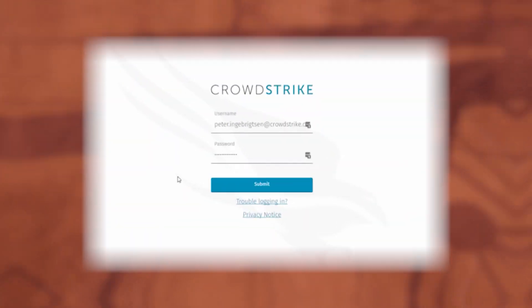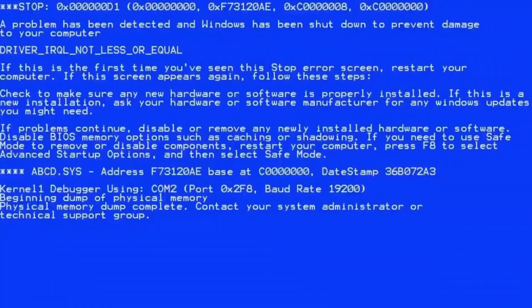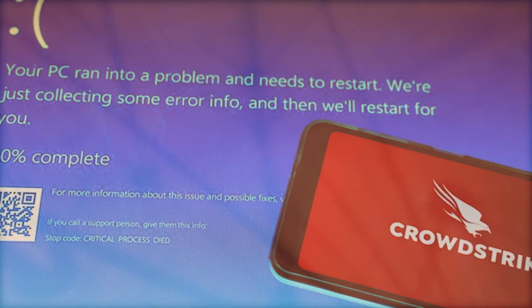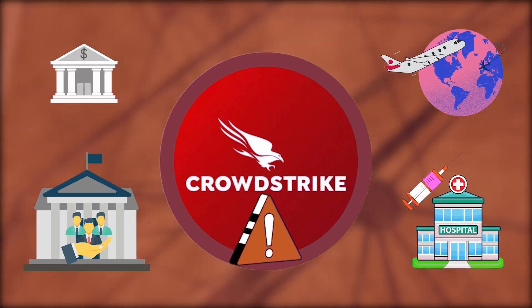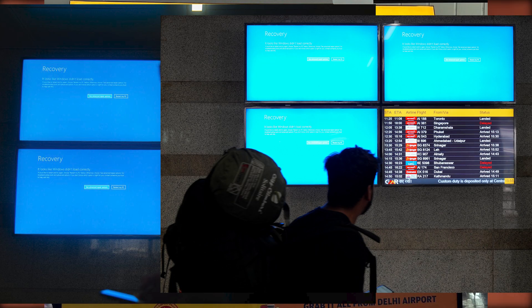In July 2024, a routine update to CrowdStrike's Falcon sensor software, intended to bolster cybersecurity, backfired spectacularly. This flawed update led to widespread system crashes, notably on Windows-based systems, impacting sectors from finance and healthcare to airlines and government offices. The faulty update caused the dreaded blue screen of death on many computers, crippling operations globally.